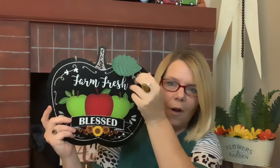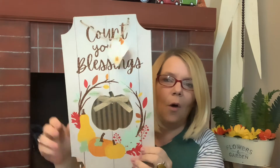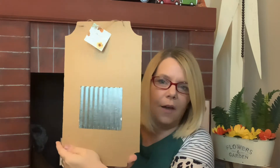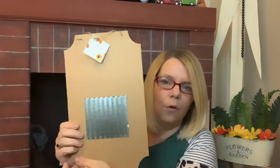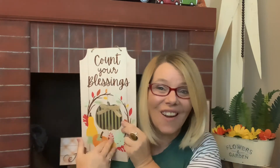I also picked up this one that says 'Count Your Blessings' with a pumpkin in the middle — how super pretty is that? It's galvanized, and on the back you have a total blank canvas to DIY with. You could pop this out, leave it hollow, or change the color — the sky is the limit, and your imagination is the only thing standing in between.